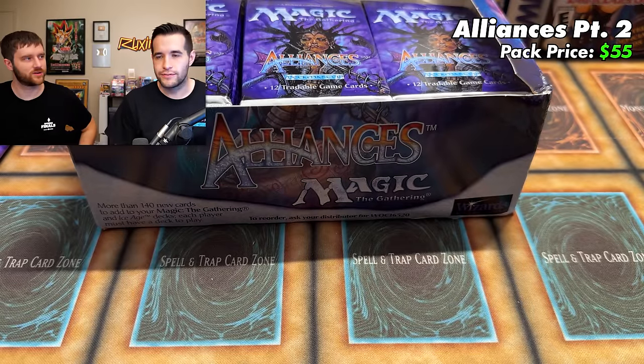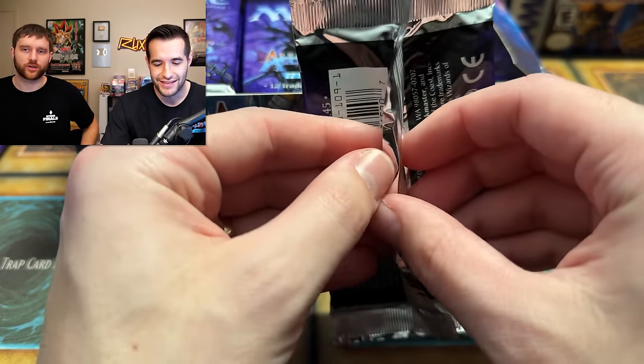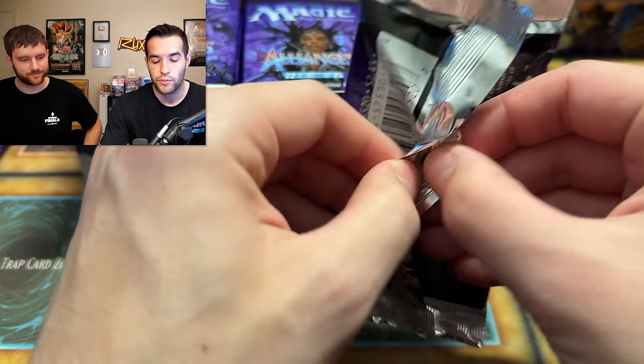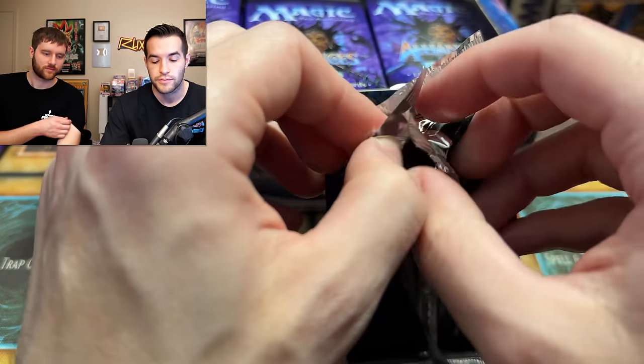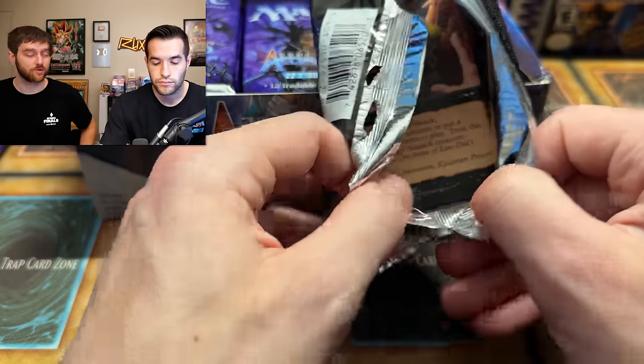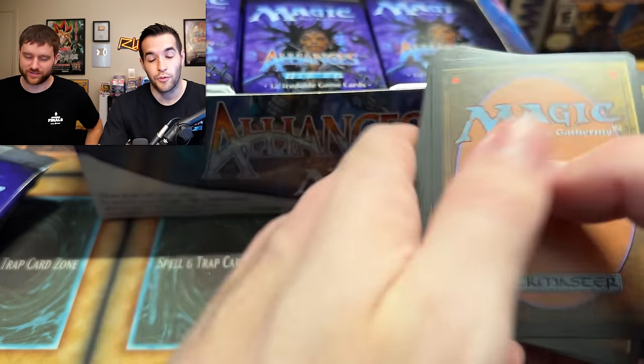Back with Alliances, they did some research during the break. They found out there's not a rare in every pack necessarily — sometimes an uncommon is in the rare slot, which seems to have happened on the second pack. Three uncommons is the structure. There are apparently over 33,000 unique Magic cards now, even more than Yu-Gi-Oh!, and Rich unfortunately doesn't know them all.